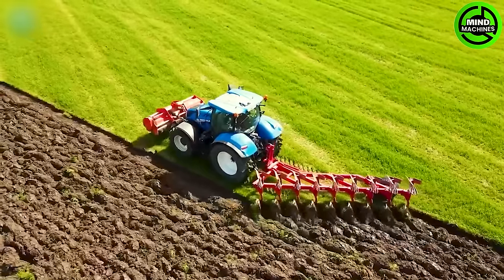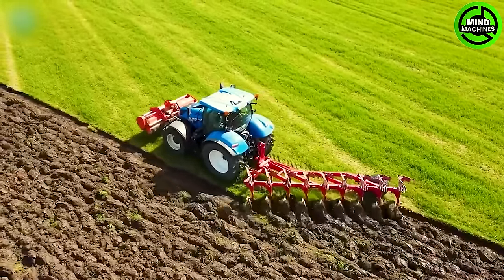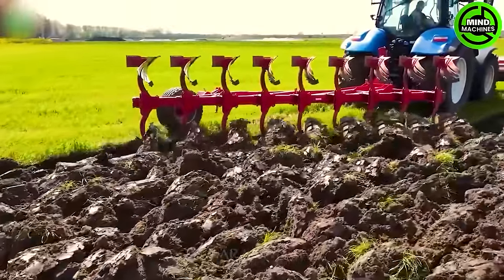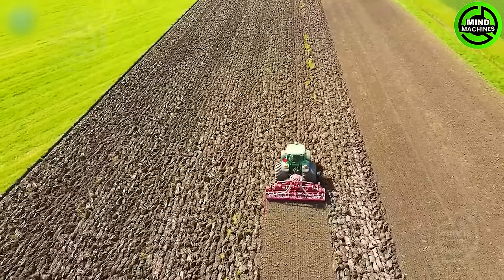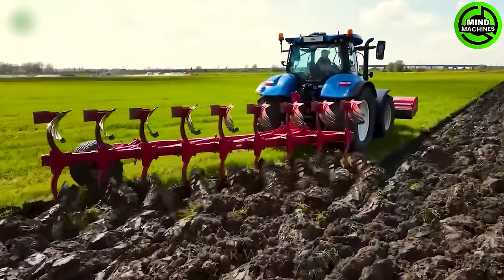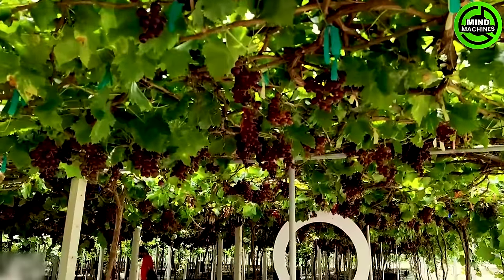Land plowing is a basic but very important process in preparing the soil before the planting stage.